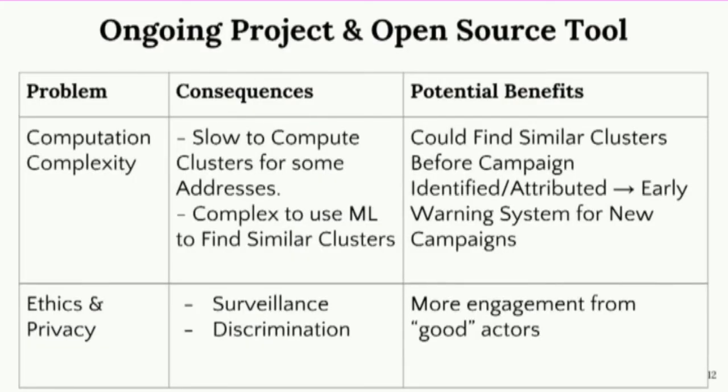Another aspect is the computational complexity — it can be very slow to compute clusters for some of these addresses. If you want to leverage ML, there are around 140 million different clusters if you perform clustering on the whole blockchain, which gives you a sense of the scale of the problem.